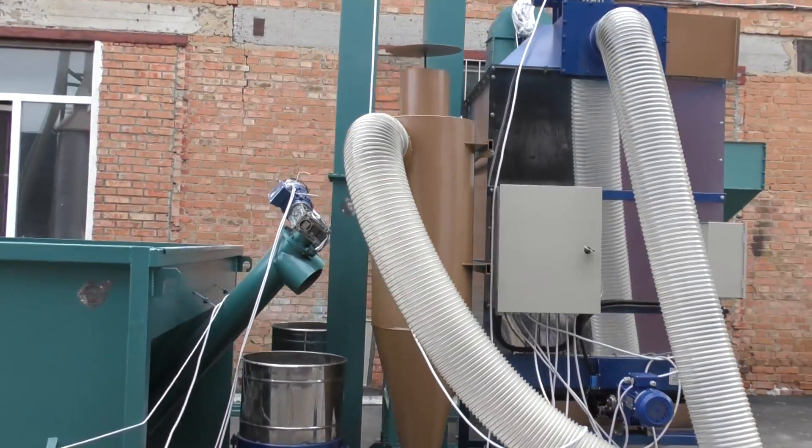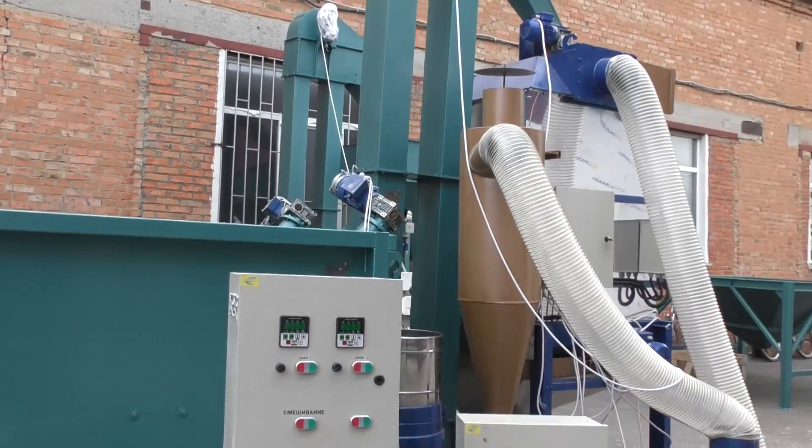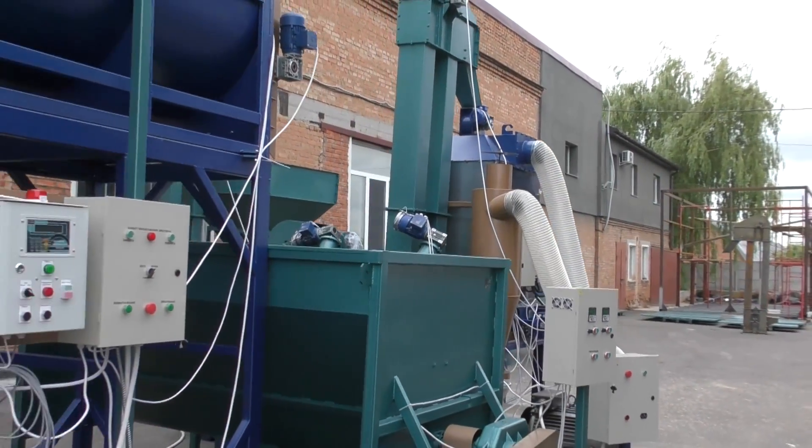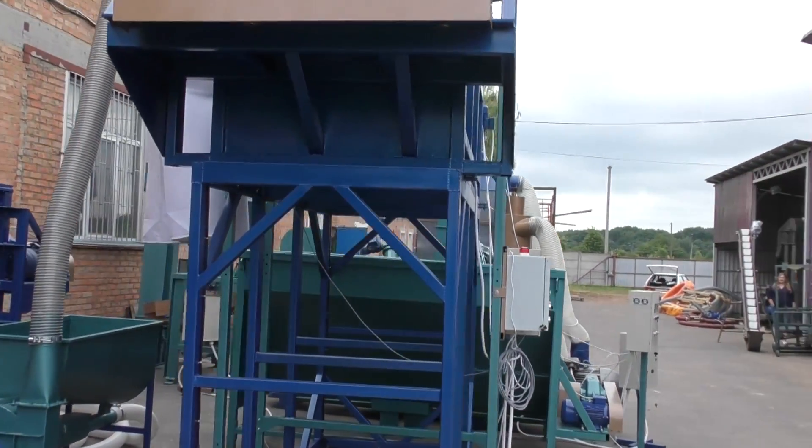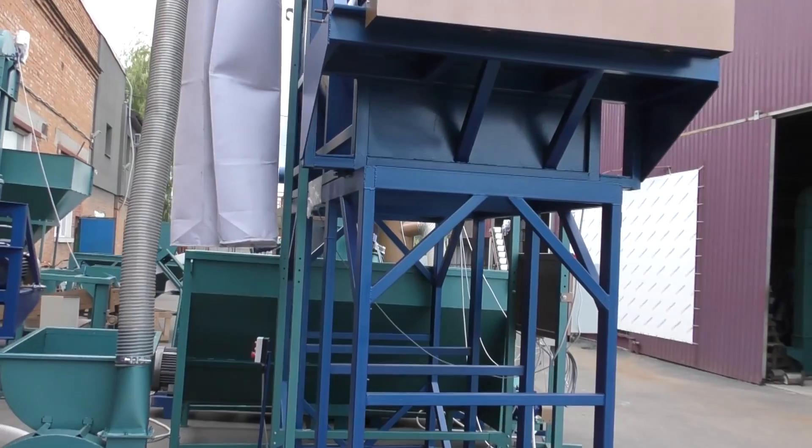Next, you can see two 37 kW granulators working at the same time with the help of a metered auger conveyor. The auger conveyor can work with one or two granulators depending on the demand.